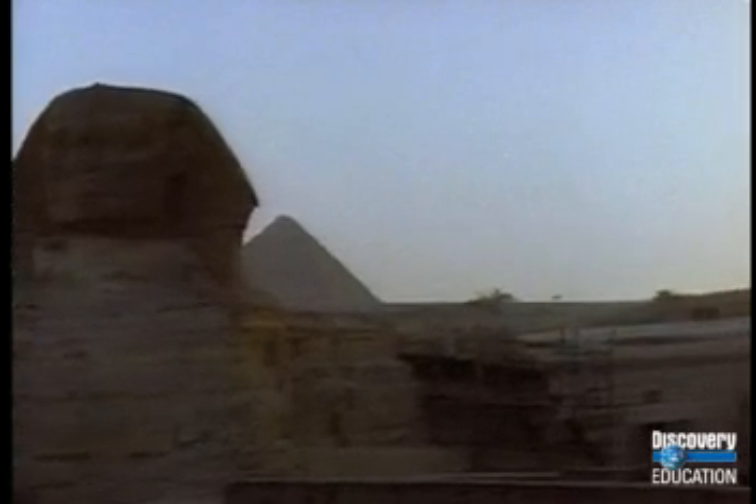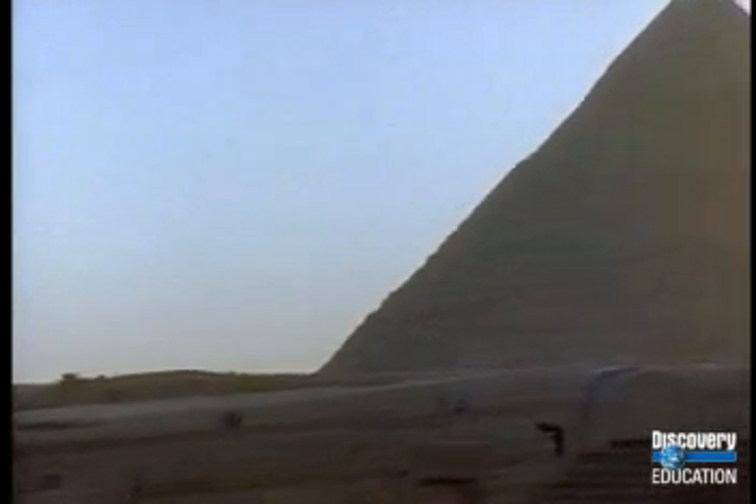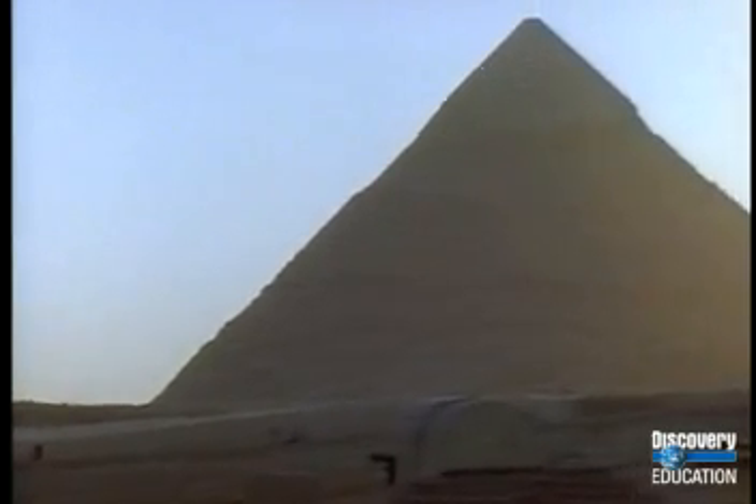The word pyramid comes from the Greek word "pyramis," which means wheat cake. The Greeks made small cakes which were the same shape as the Egyptian tombs, and so that's what they called the tombs when they saw them.